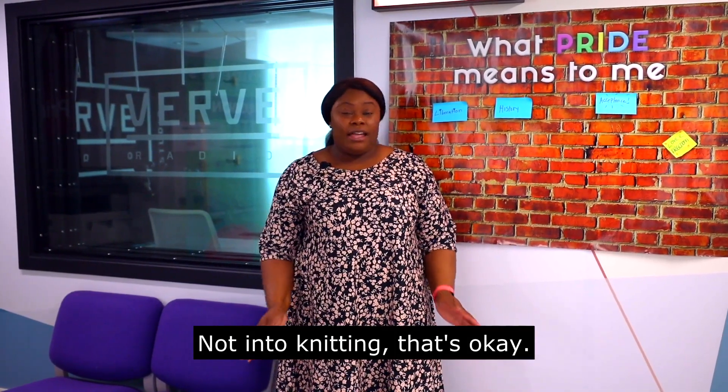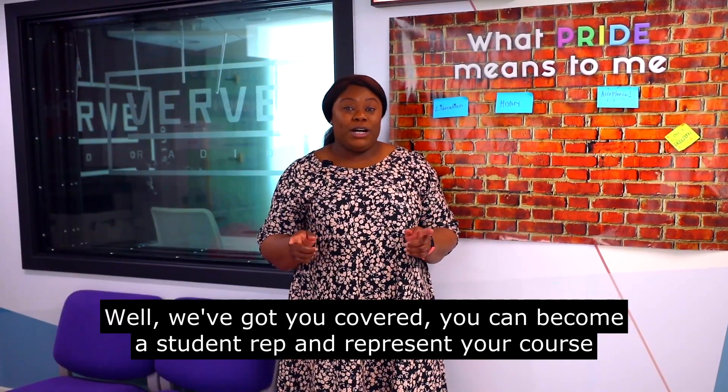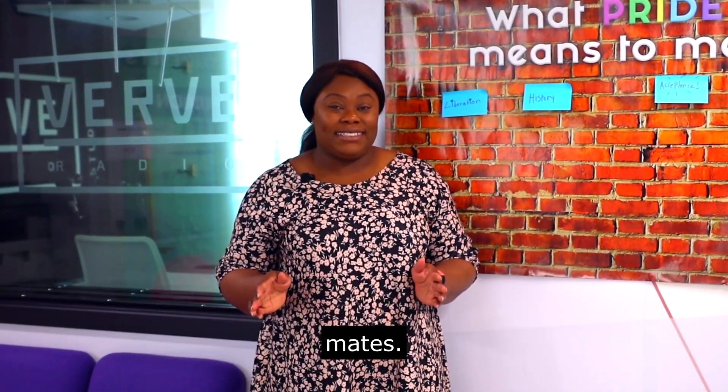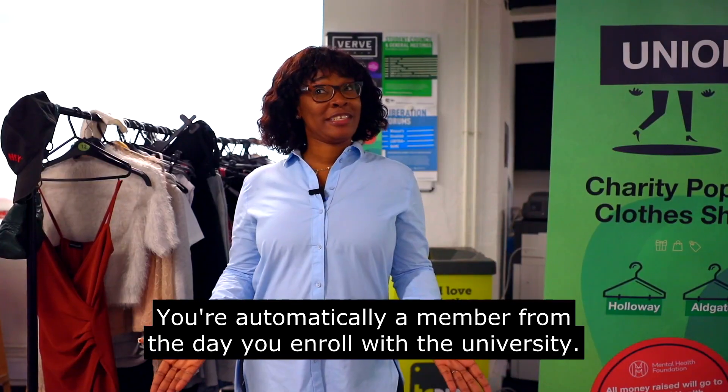Not into knitting? That's okay. Maybe your thing is representing other students. Well, we've got you covered. You can become a student rep and represent your course mates. You're automatically a member from the day you enrol with the university. Congrats!